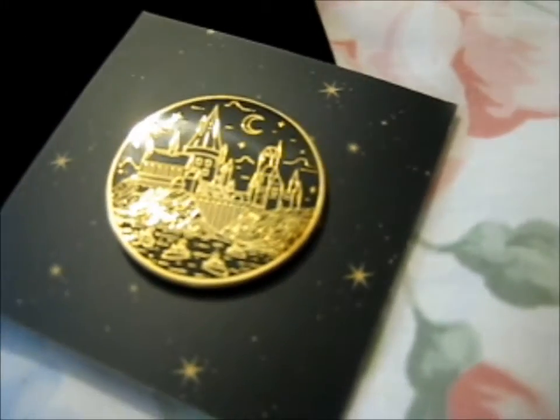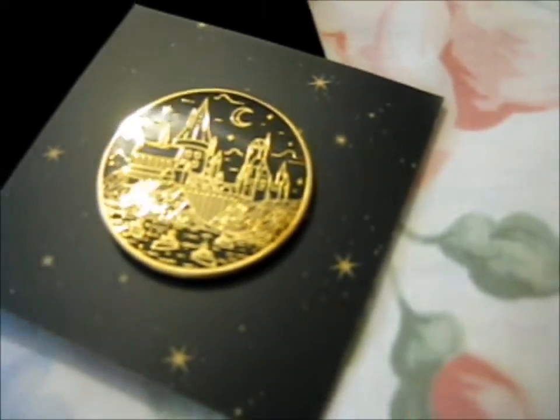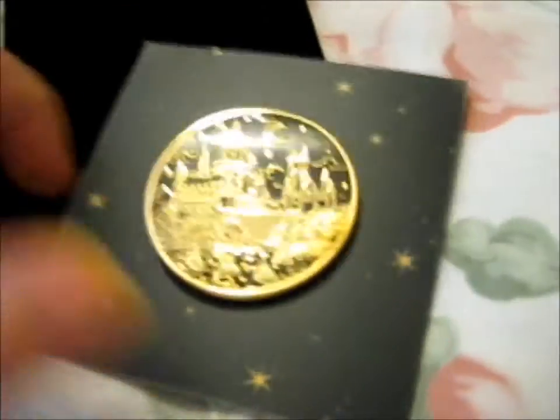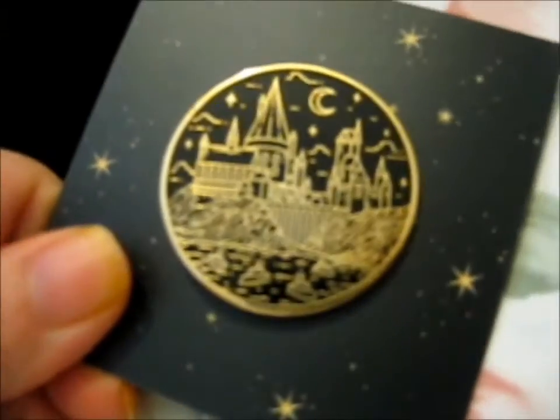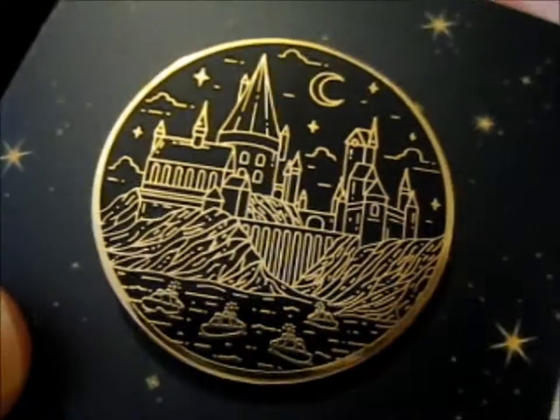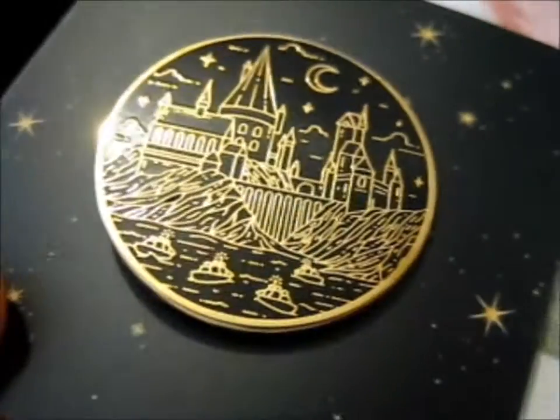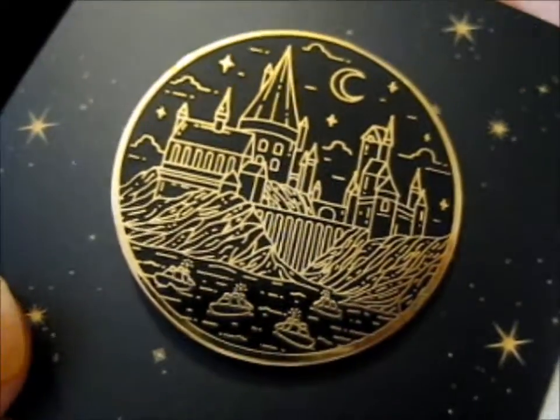It was one of those Make 100 campaigns, so there's a limited amount in each tier. I only pledged for this one, which is the castle — as you can see, with the boats going towards it, like in first year.